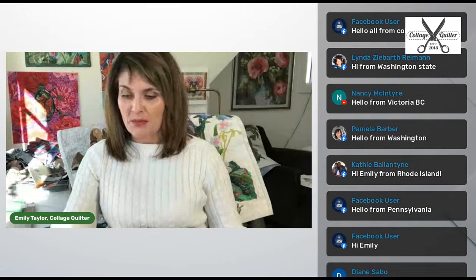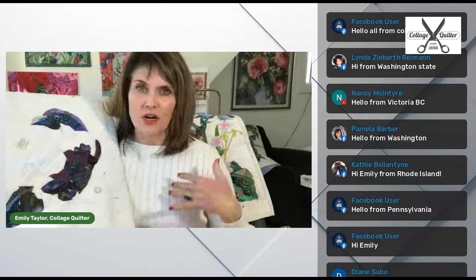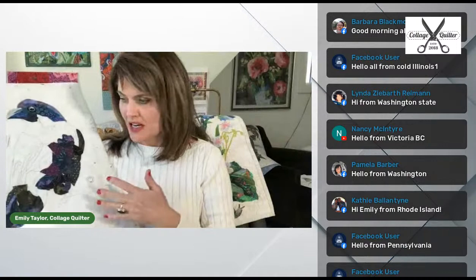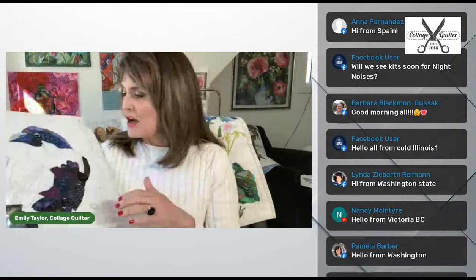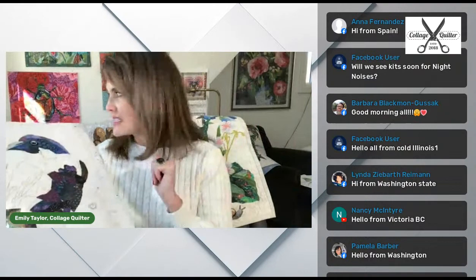It was really fun to be with some people, but thank goodness we've got technology. Another thing going on this week is I did a private webinar for a group — many of you have probably seen this posted in the Collage Quilter Academy Facebook group. This group hired me to do a private two-hour webinar and we were working on the Raven. I'm so happy with the way it's turning out. One thing I want to point out — even though it's a Raven, there's not one single piece of black fabric in this. It's just dark, and you can see all of the beautiful different fabrics. I'll continue to work on this — it shouldn't take me much longer, but this will be a beautiful bird. Maybe I'll put it in the night noises too.